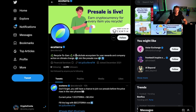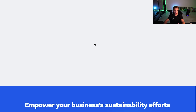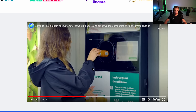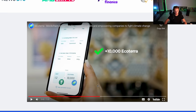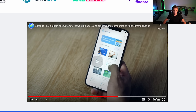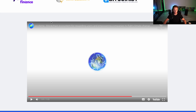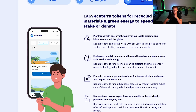Eco Terra recycle-to-earn is a blockchain ecosystem where you earn their tokens for recycling. Basically, you scan the product you want to recycle, go to one of these little boxes, put the things you want to recycle in, scan the ticket you have, and you earn the equivalent in tokens. This is also a marketplace for recycled material and a carbon offset marketplace — a blockchain ecosystem for rewarding users and empowering companies to fight climate change.